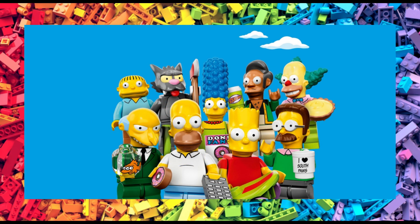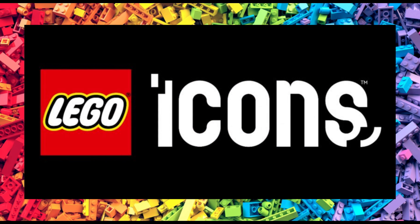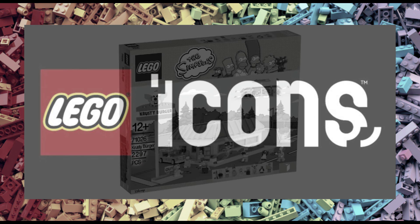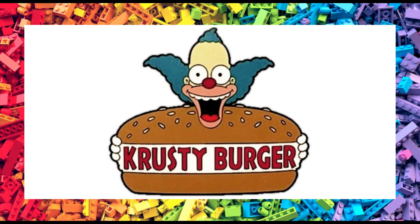Speaking of The Simpsons, the rumours are looking increasingly positive that we'll see a set under the Lego Icons range, namely set number 10352, which has a price of $230. The rumoured set will be the Krusty Burger. Expect a bunch of minifigs to go along with the set as well. As I get more details on these rumours, I will of course update you.